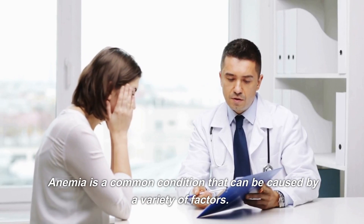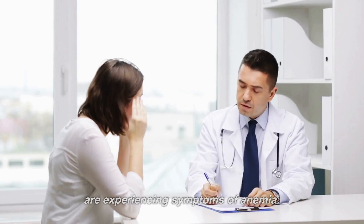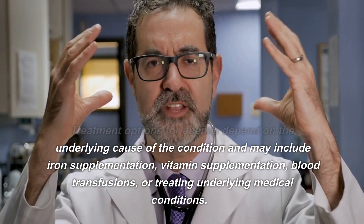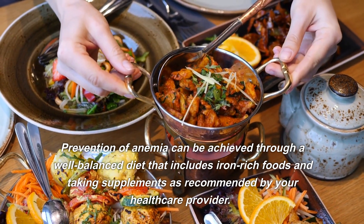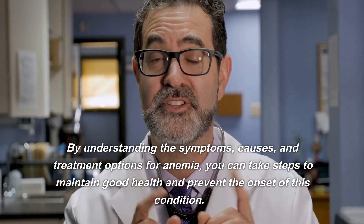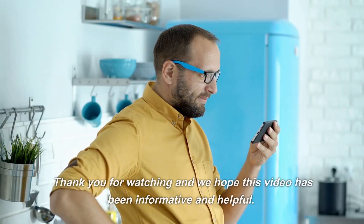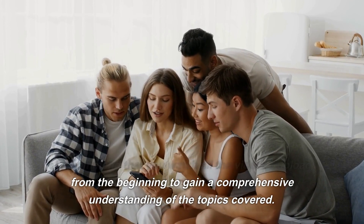Conclusion. Anemia is a common condition that can be caused by a variety of factors. It is important to talk to your healthcare provider if you are experiencing symptoms. Treatment options depend on the underlying cause and may include iron supplementation, vitamin supplementation, blood transfusions, or treating underlying medical conditions. Prevention can be achieved through a well-balanced diet including iron-rich foods and taking supplements as recommended. By understanding the symptoms, causes, and treatment options for anemia, you can take steps to maintain good health. Thank you for watching. Don't forget to like and subscribe to our channel for more videos on health and wellness. See you in the next one.